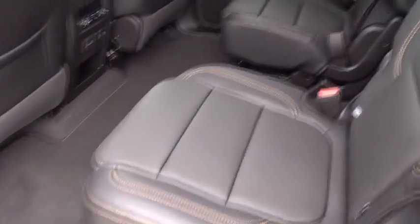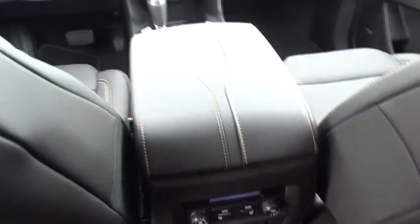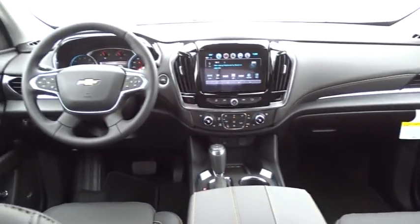Bluetooth, leather-wrapped steering wheel, adjustable steering wheel, aluminum wheels, four-wheel disc brakes, cruise control, floor mats, AM FM stereo radio, climate control, universal garage door opener.